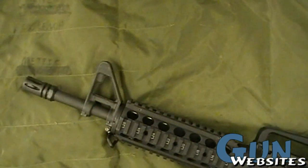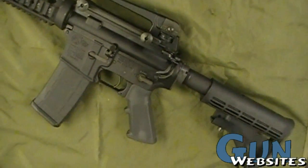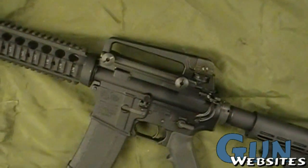This is a Colt LE6933, an 11.5 inch barrel Colt Commando in semi-auto. It's a factory short barrel rifle, just kind of standard configuration.